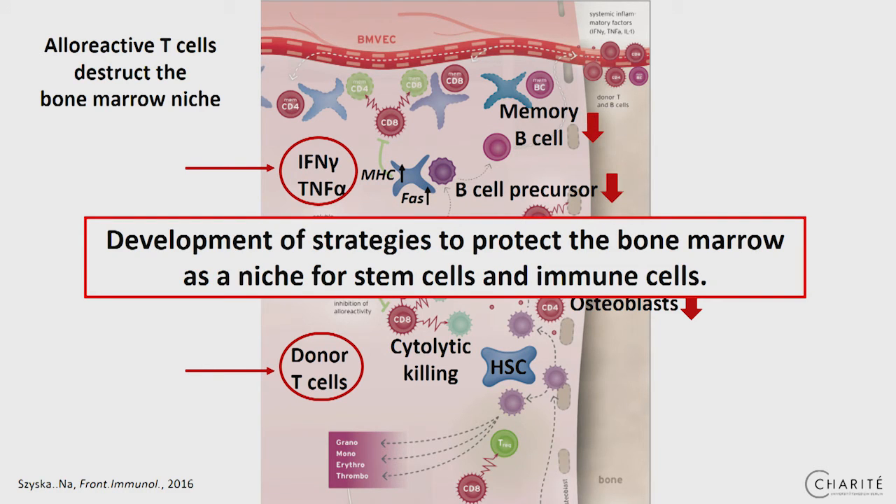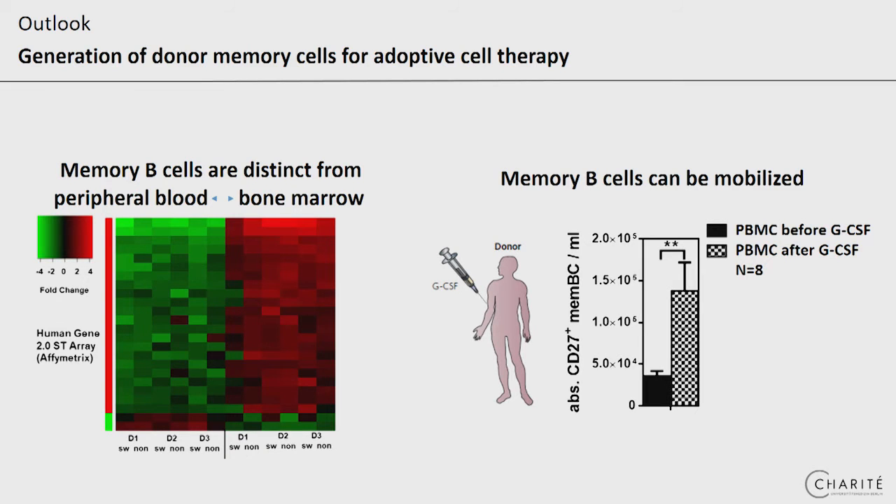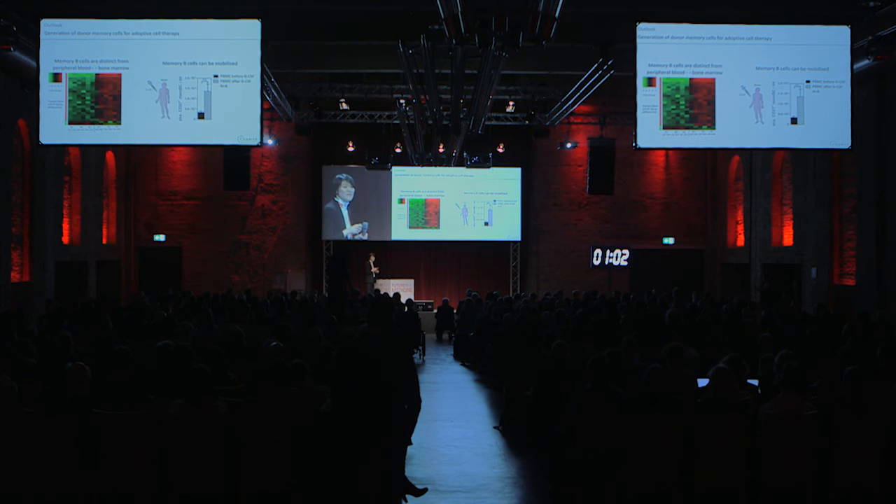We are working now to elucidate the detailed mechanism, aiming for strategies to protect the bone marrow niche. Another project, knowing about the lack of antigen-experienced immune cells, is that we found that memory B-cells reside in the human bone marrow, and these are significantly different from their counterparts in the peripheral blood by transcriptome, phenotype, and functional properties.